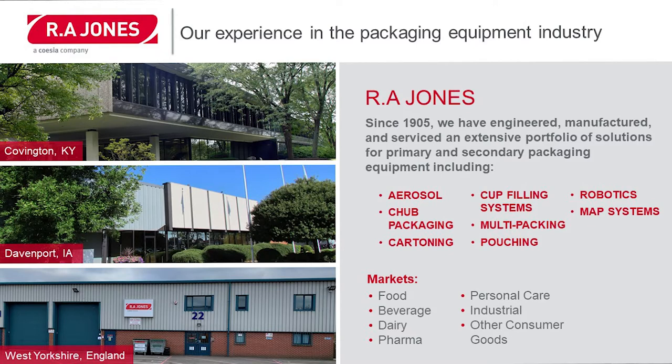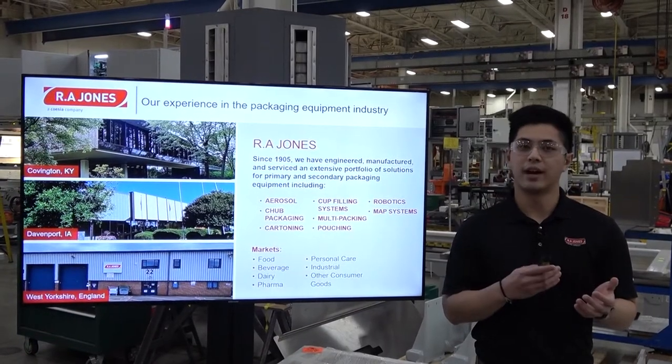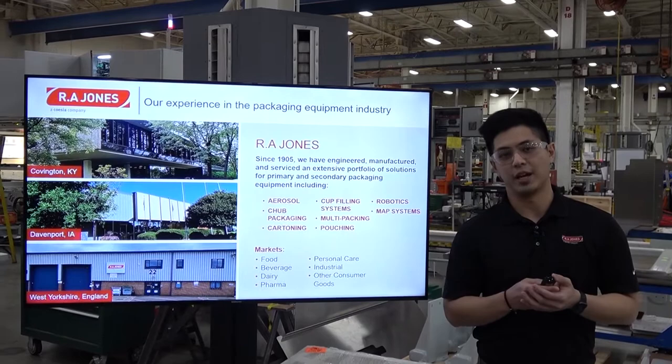We also do a lot in robotics and MAP systems. We have three locations today, two in the US and one in the UK. We serve a broad range of markets in the industry, from food and beverage, dairy and pharma, personal care, industrial and consumer good applications.